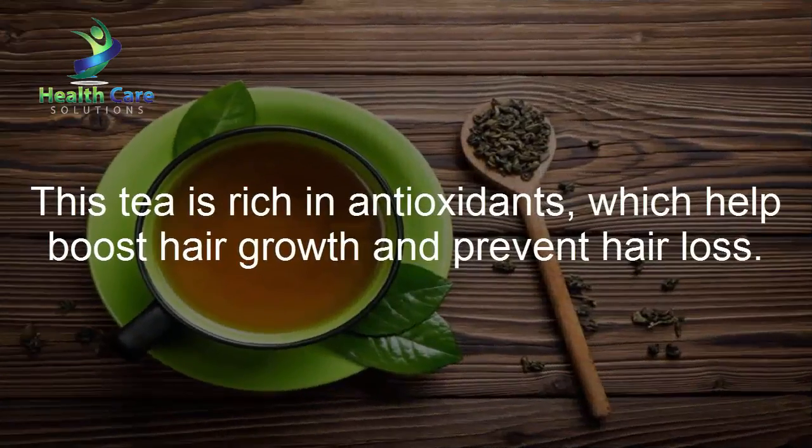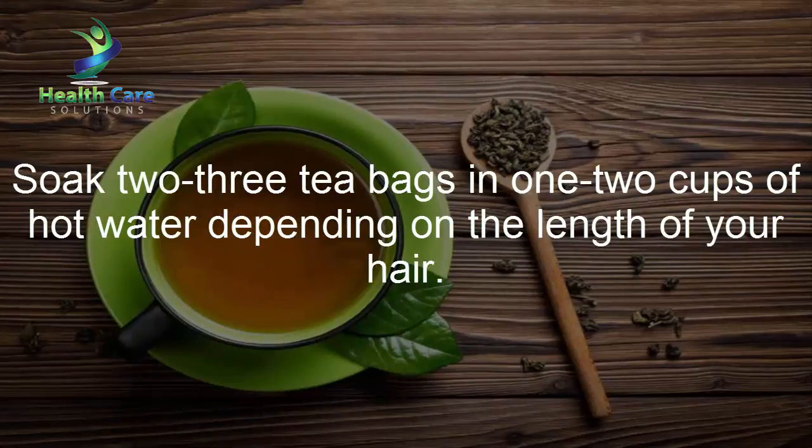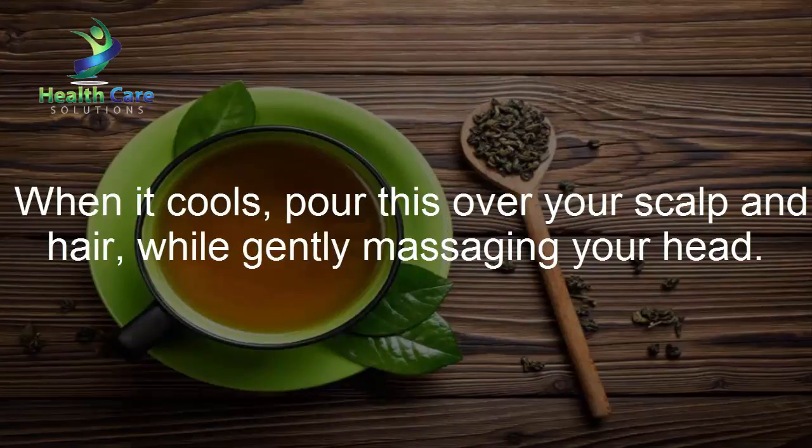Green tea: This tea is rich in antioxidants which help boost hair growth and prevent hair loss. Soak 2-3 tea bags in 1-2 cups of hot water depending on the length of your hair. When it cools, pour this over your scalp and hair.